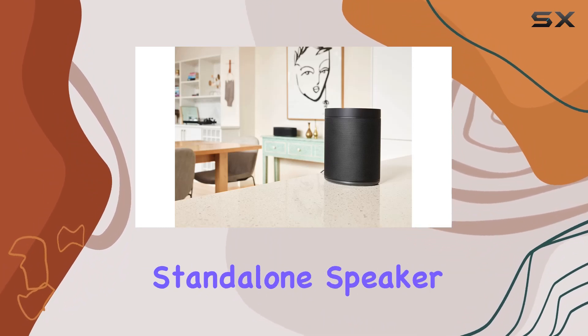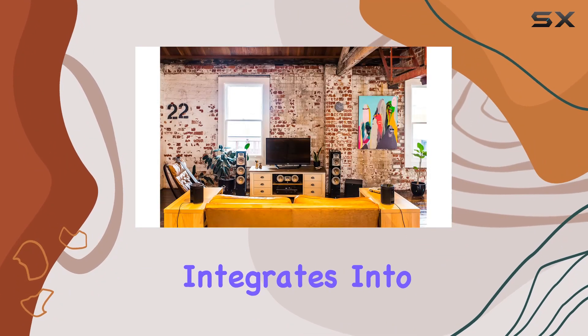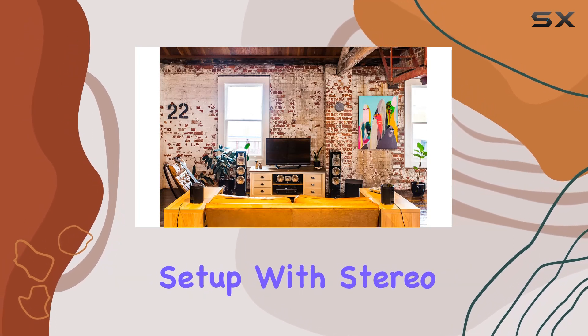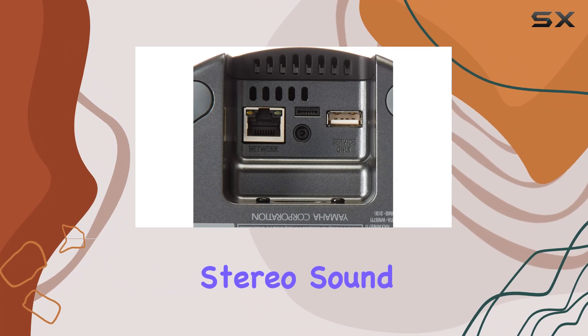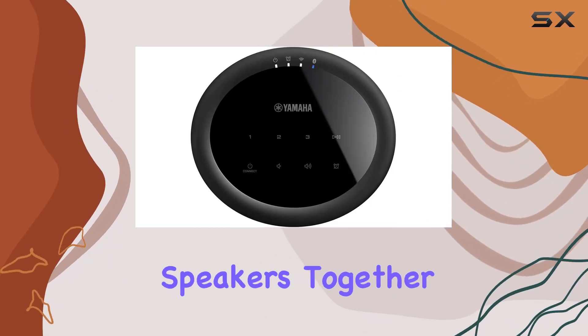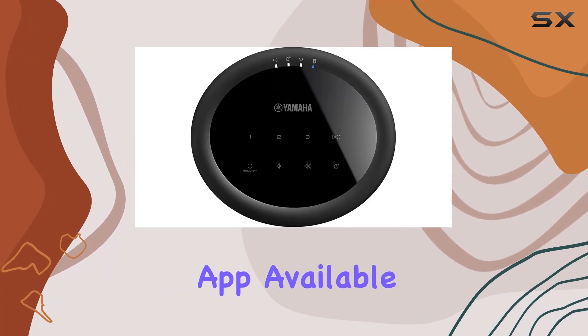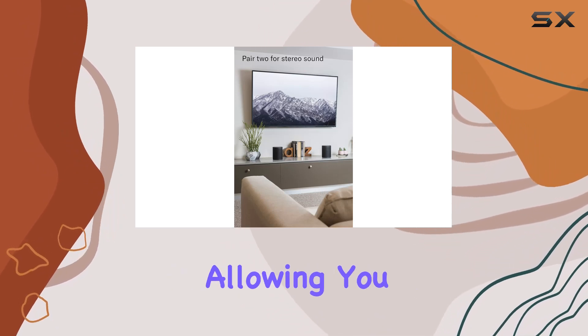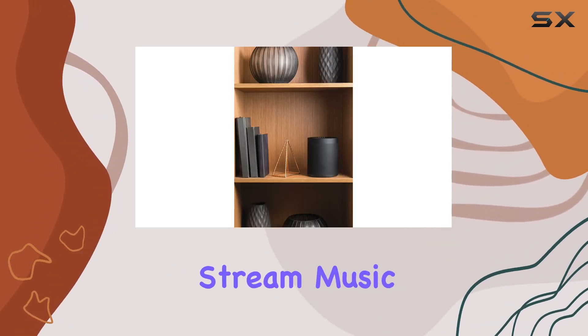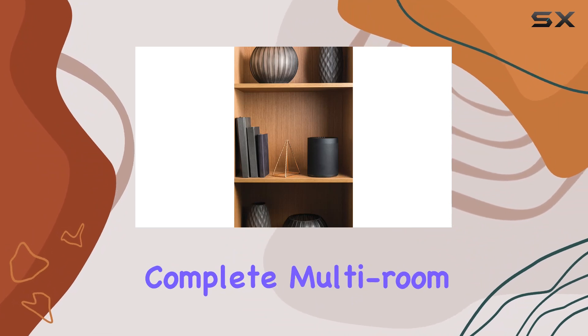The MusicCast 20 goes beyond being just a standalone speaker — it seamlessly integrates into your home entertainment setup. With stereo pairing capability, you can create a powerful wireless stereo sound by pairing two speakers together. The MusicCast app, available for iOS and Android, enhances the speaker's versatility, allowing you to control and stream music across multiple rooms for a complete multi-room setup.